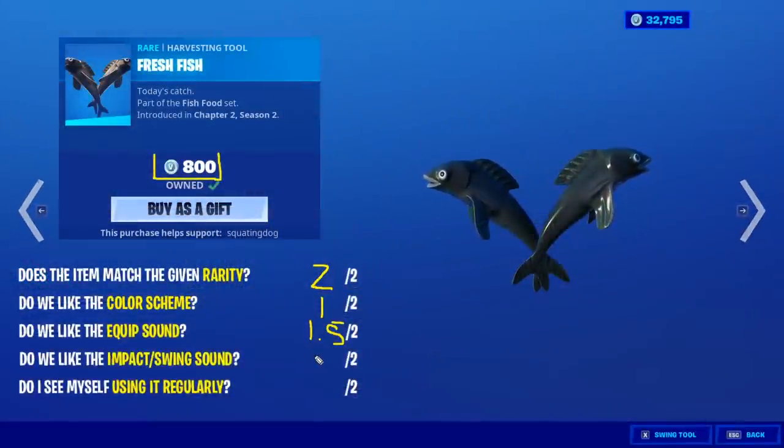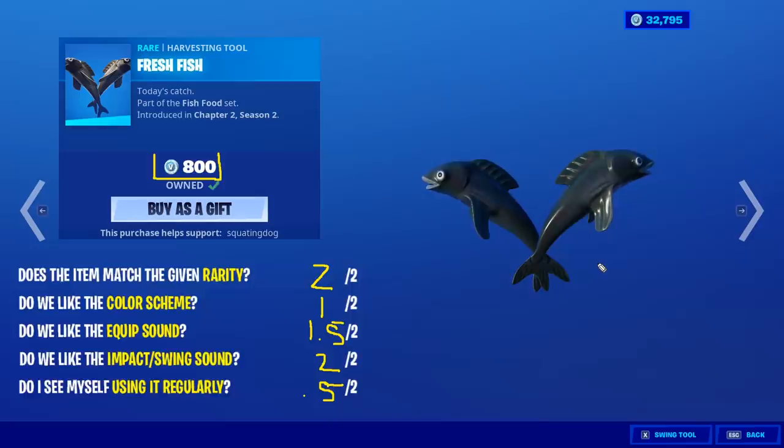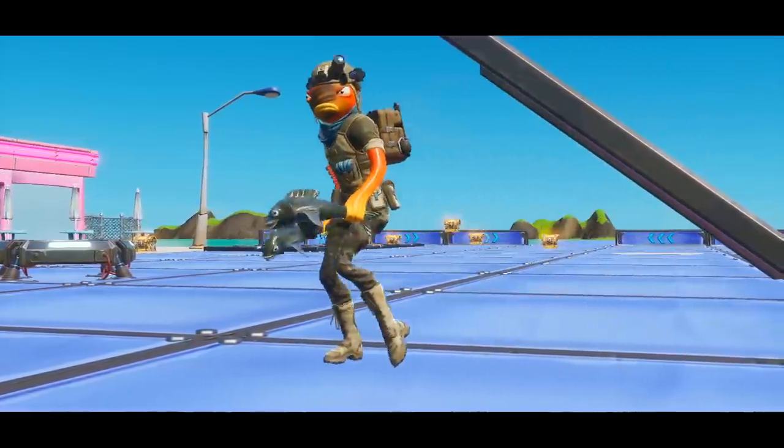Impact swing sound plus the water animation — I would say we should put that in there, I give it a two out of two. Will I use it? I'll give it a 0.5. I like duals that are unique. We have the frozen fish already for harvesting tools, we have a lot of duals. I like the fork knife, the barbecue utensils, but something like this — it has some drip as well.